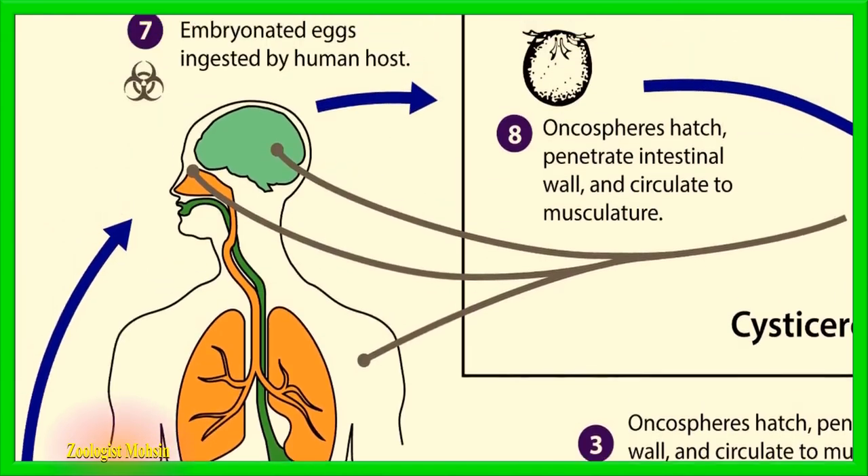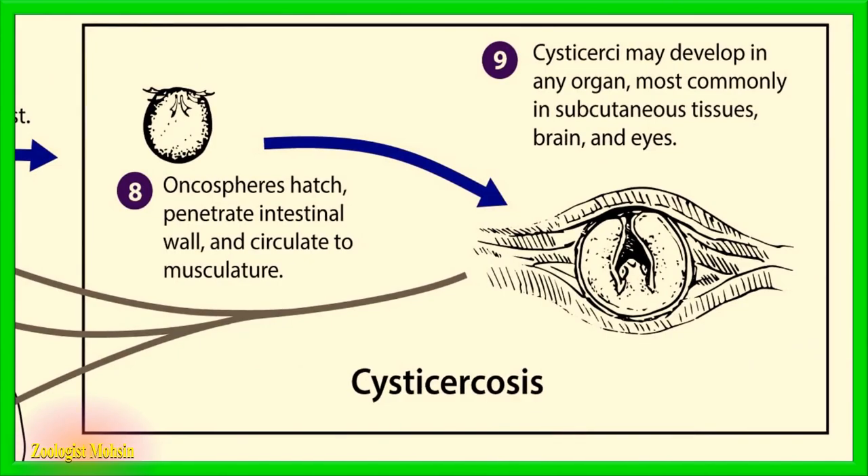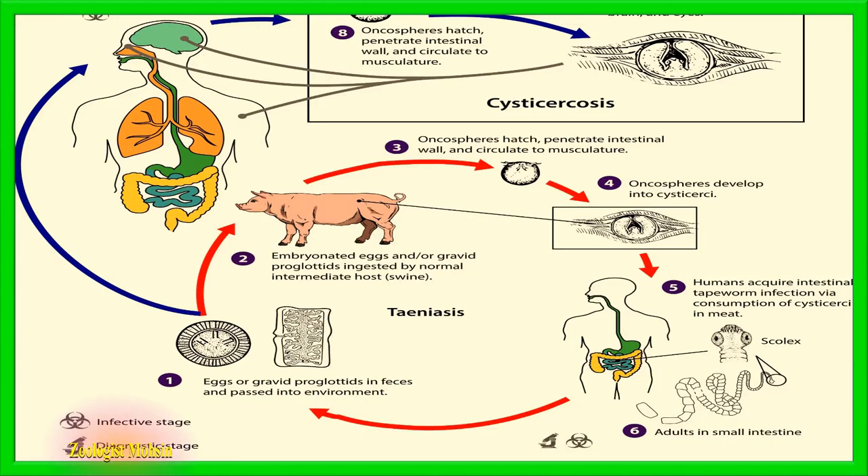There is another possibility: fertilized eggs can directly enter humans. These fertilized eggs will hatch oncosphere larvae in the intestine, and the larvae will penetrate into various organs like subcutaneous tissues, brain, and eyes, causing infections. Such infections are termed cysticercosis. Wash your hands thoroughly after excretion to avoid such infections, which are very dangerous if they reach the brain or eyes. That's all for today — hope you learned. Do support us by liking, sharing, and subscribing. Thanks for watching.